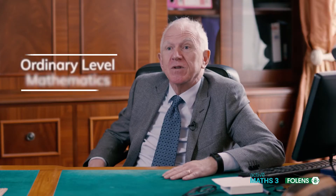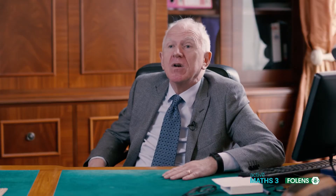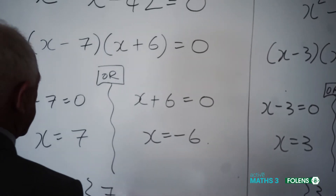Teaching ordinary level mathematics for the Leaving Cert is probably the most difficult task that a teacher in Ireland can get. The wide range from students who would almost be able to do the higher level down to students who are quite weak at mathematics.